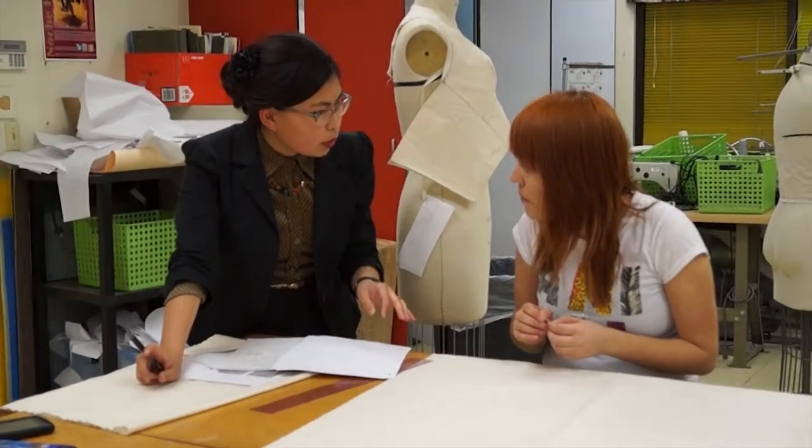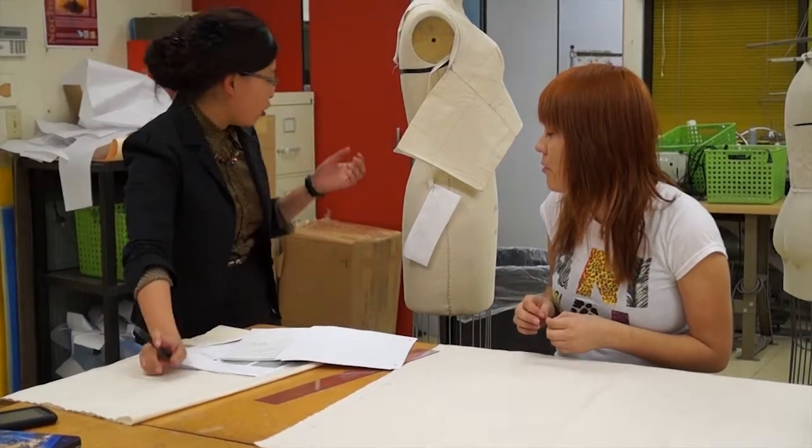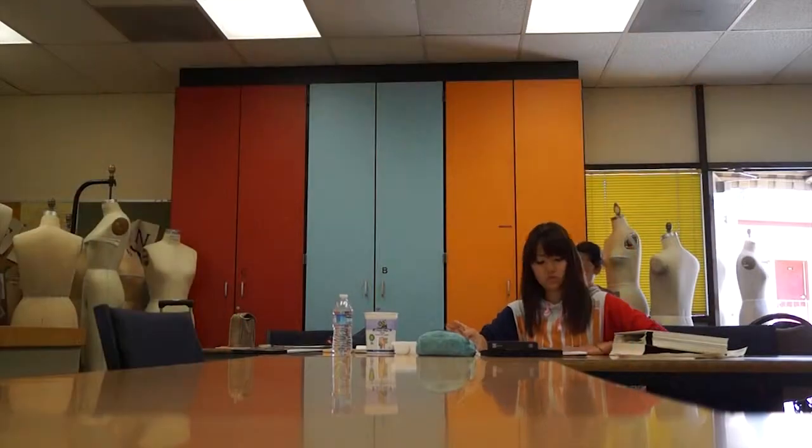I want to be a designer. In the future, I plan on having my own little shop with my designs and stuff. So this is just going to help me, because I'm going to be creating my own clothes.